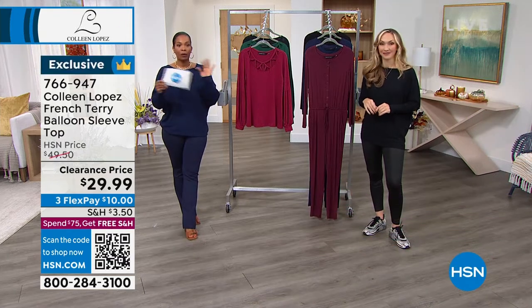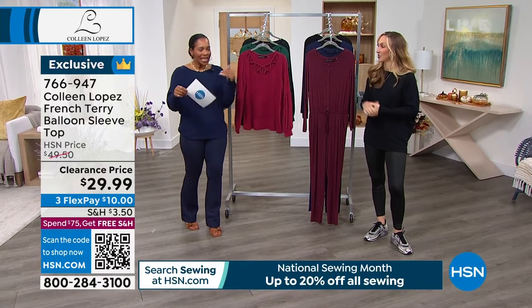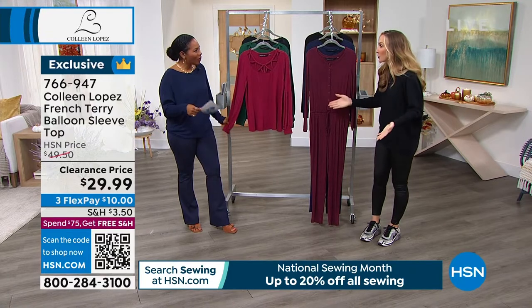Reminder that you do get free shipping when you spend at least $75 or more, and in this show you can get a lot. I just keep thinking, my gosh — that very first item was only $20.